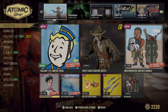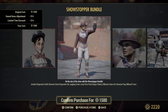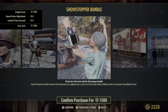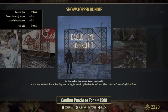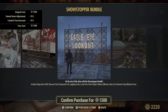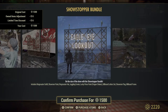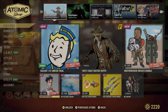Moving on to the Showstopper Bundle. It includes a bunch of outfits — the Ringmaster, the Showman, the hat, and a juggling emote. It also includes the lucky piece paint for the Pepper Shaker, some very colorful billboard letters which are big and nice, the Showman flag, and the billboard frame with lettering.